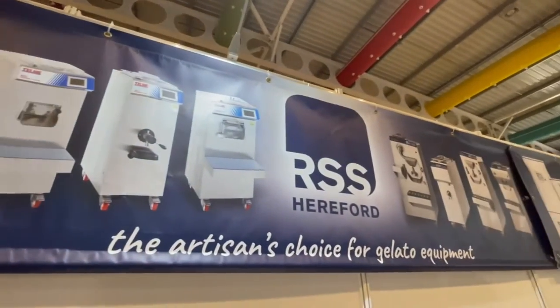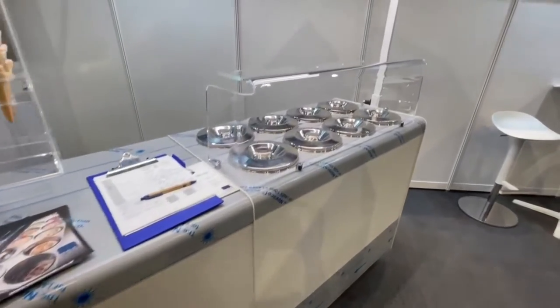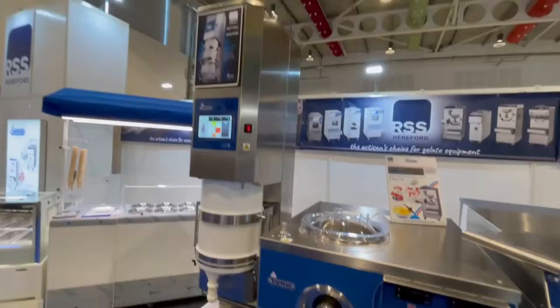We love coming down and seeing our friends at RSS Hereford — they are an equipment dealer, reseller, trainer, helps people get set up in their stores. We're here looking at a piece of equipment today that I don't think we've seen on the US market before, and it solves a bit of a problem with people wanting to do more pint containers, quart containers, takeout containers and do them en masse.